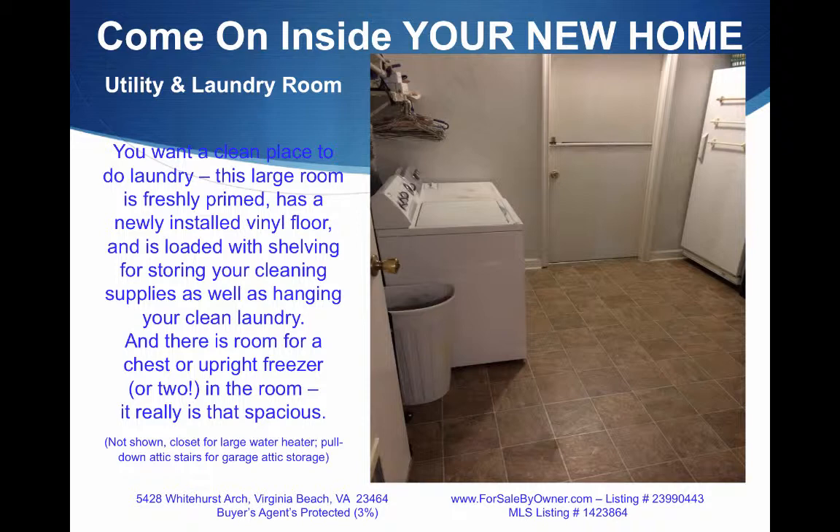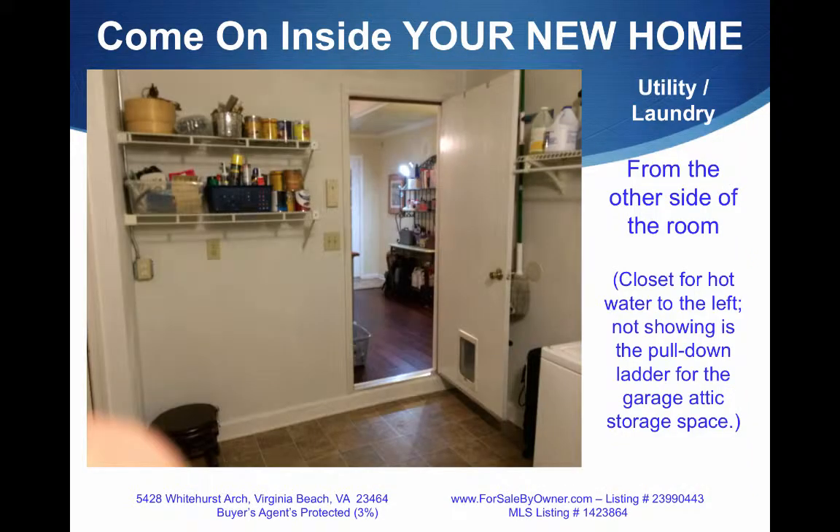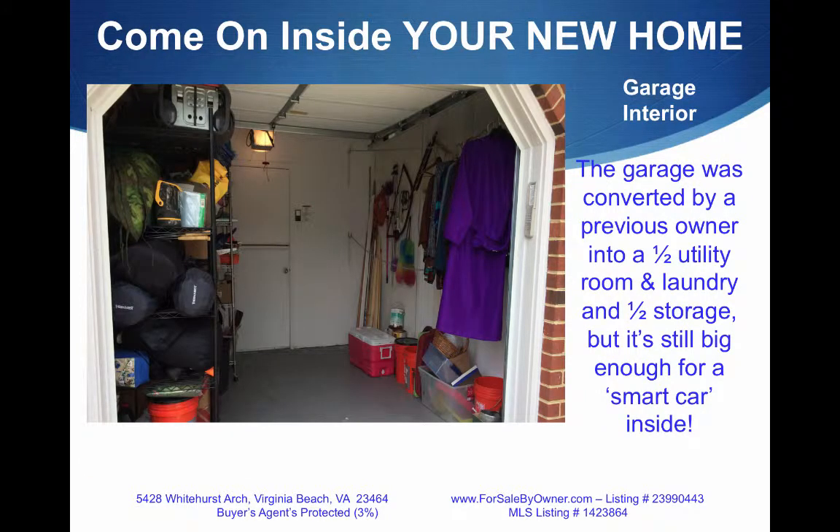Here's your dream room. There's enough room for an upright freezer or a chest freezer — it really is that spacious. Look at all the shelving, and you can hang clothes from these racks too. Near the ceiling there's an attic entrance with a pull-down staircase, and there's a little closet for the hot water heater to the left. The garage was converted by the previous owner, so now it's half utility room and half storage, but it's still big enough to get a little smart car in there.